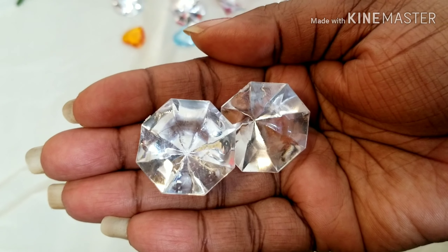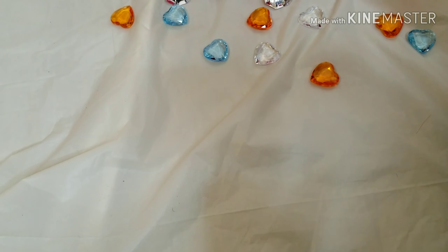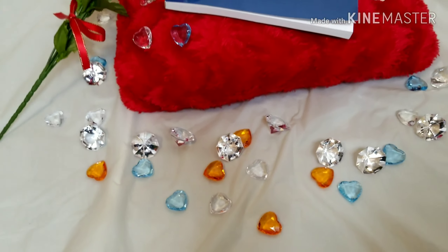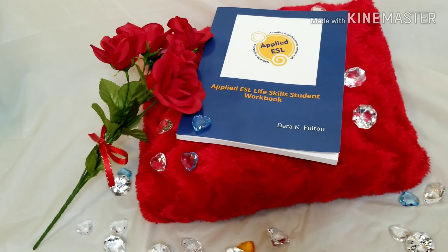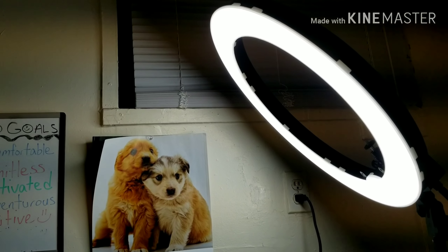Hey everyone, it's Dara. I just wanted to share my little mini photo shoot — I am promoting my book for this Valentine's Day, the day of love.